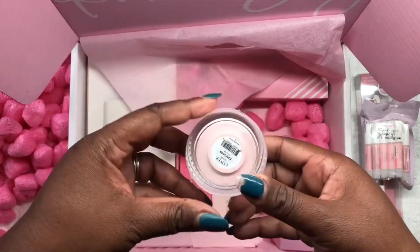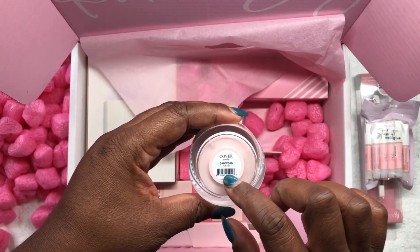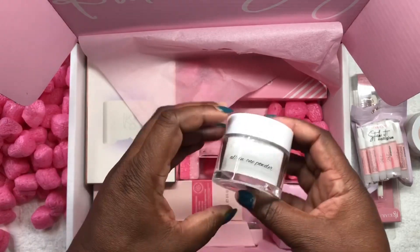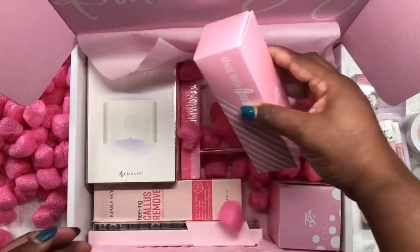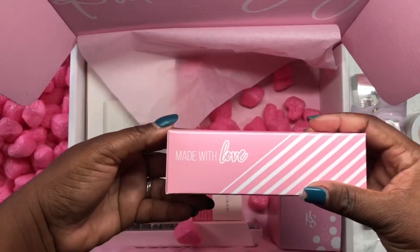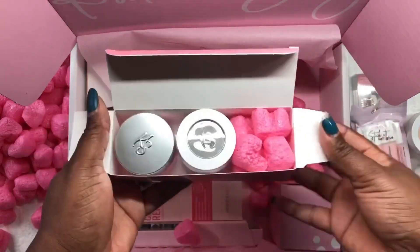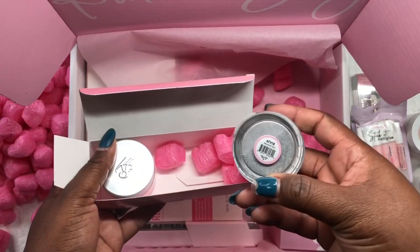This one is called Pale Pink, and then we have a clear all-in-one. Then in this box — made with love — let's see what's in here. It comes with two of their diamond effect acrylic powder. So that's eighteen total, and I already have the set for that so I'm going to do a giveaway for that.